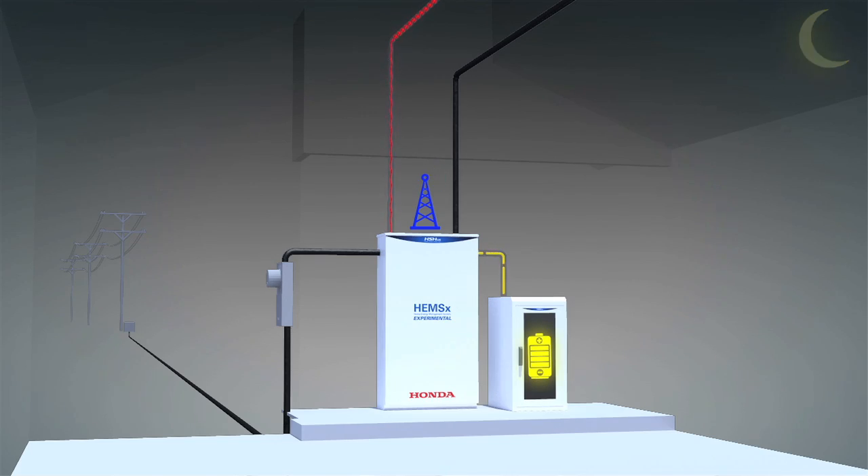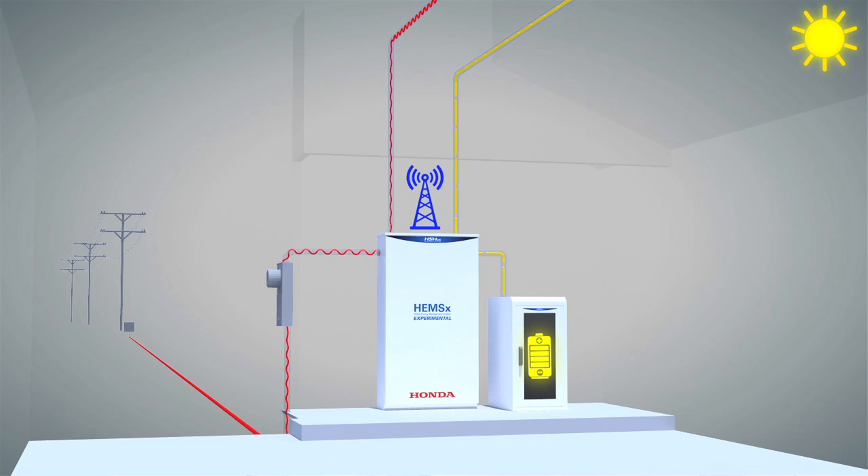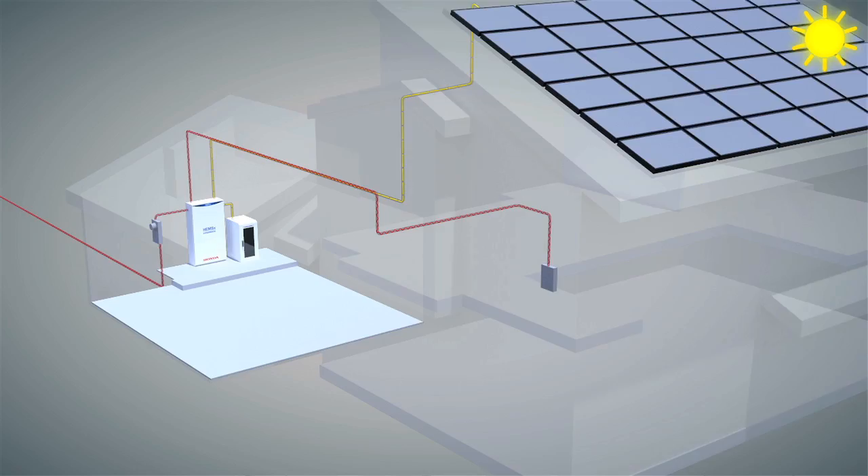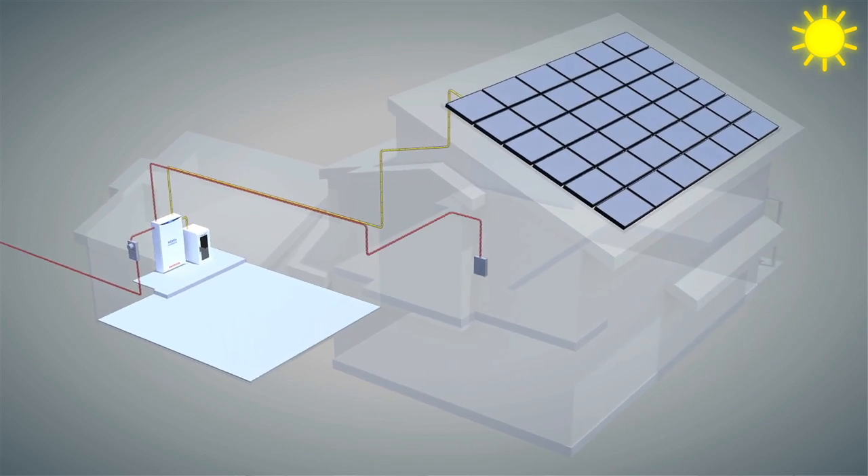Of course, the start point for the project was how to make the most efficient home and vehicle. But the home energy management system lets us take it to the next level, where our energy production and consumption are actively coordinated with the electrical grid to help enable a future with more electrified vehicles and more renewable energy.